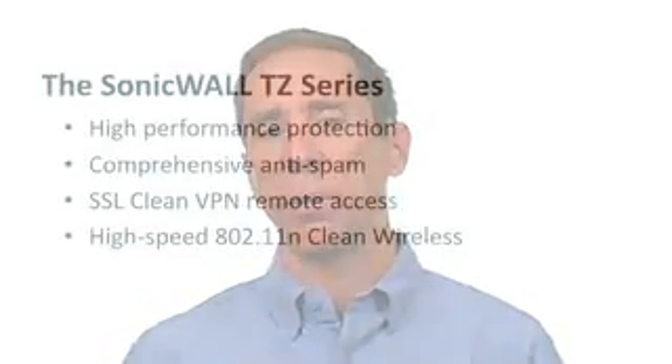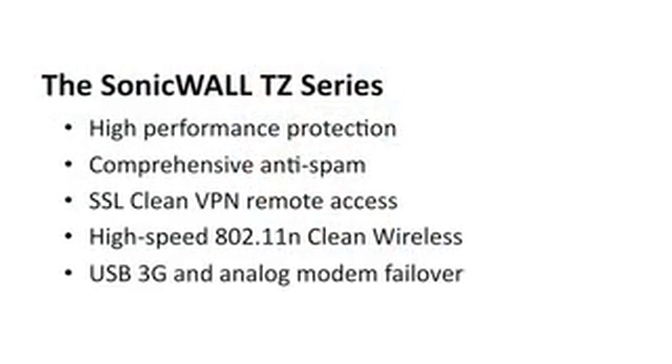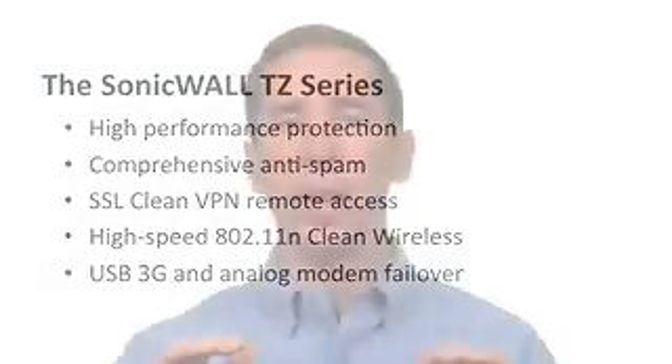We've even built in a wireless switch controller that allows you to add multiple A, B, G, and N smart access points, called SonicPoints, so you can build a distributed wireless network with your TZ products. We've also incorporated USB ports to enable 3G analog failover to make sure that your network access is never down.